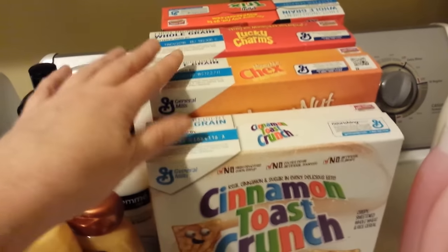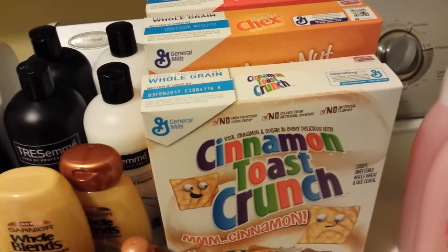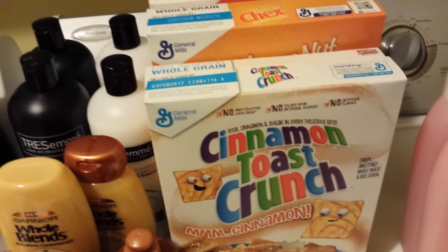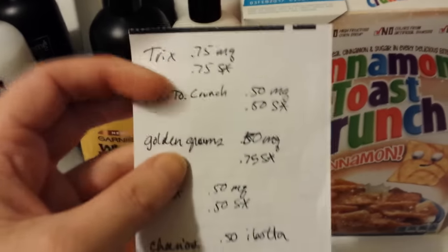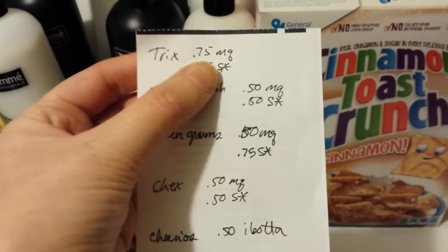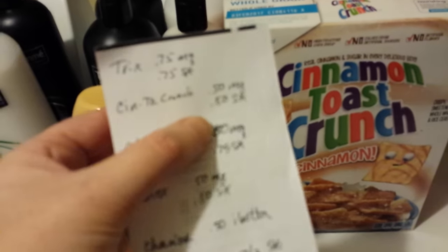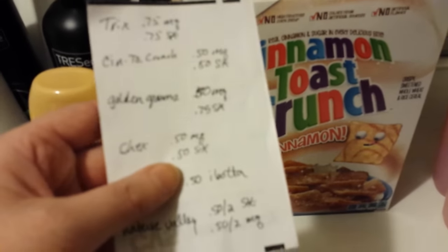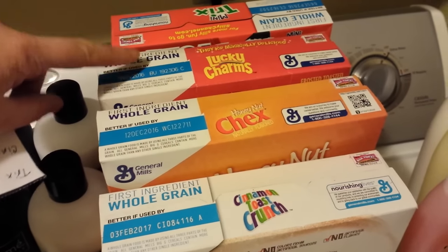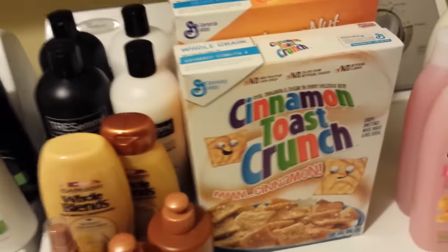The General Mills cereals — be sure you check which ones are included because some boxes were not. They're two for $5 and they count for Spring for Points, which is like getting $2 back. There are printable coupons specific to certain ones: Trix had a $0.75 printable and $0.75 back from Saving Star. Cinnamon Toast Crunch, Golden Grahams, and Chex all had specific Saving Star offers. I got a variety of these to get the Saving Star back, and I got Lucky Charms because I like to eat Lucky Charms.